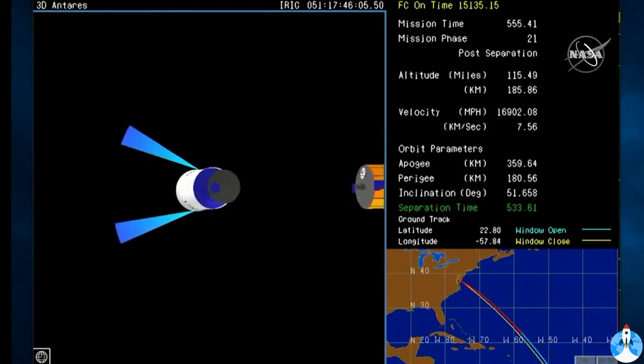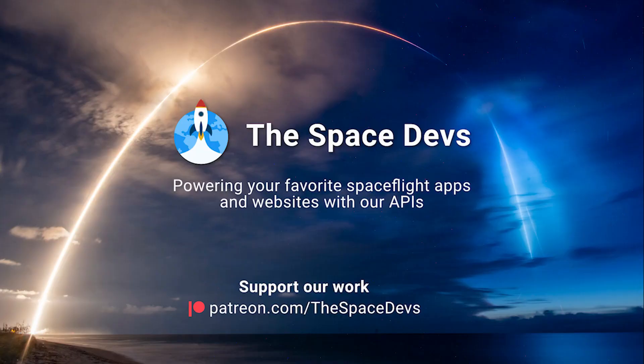NG-15, excellent job today. Let's go ahead and wrap up through the post-launch checklist.